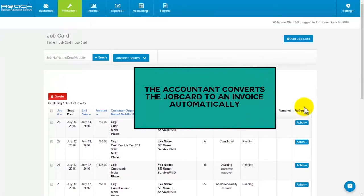Step 5. The accountant converts the job card to an invoice automatically.